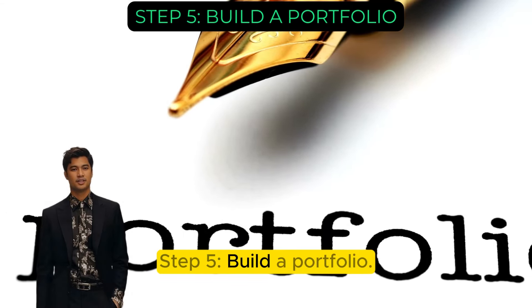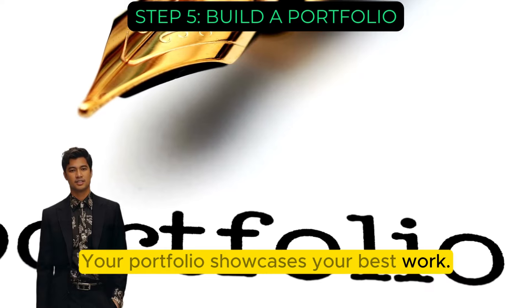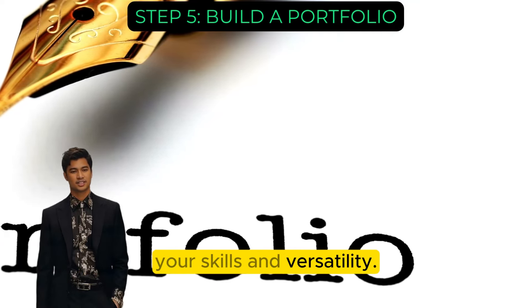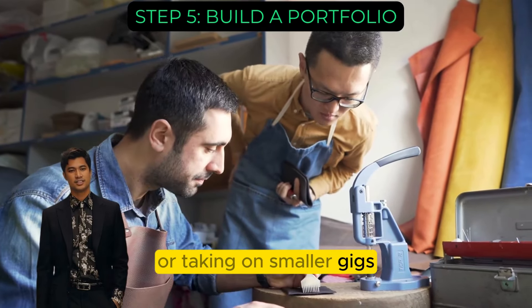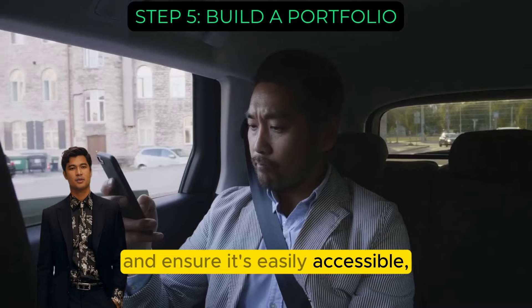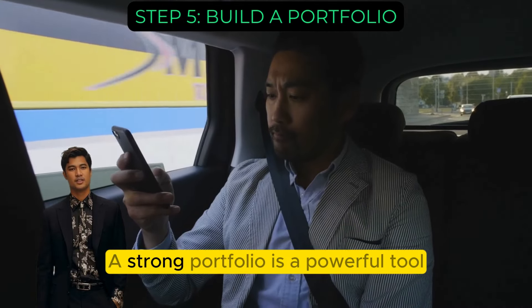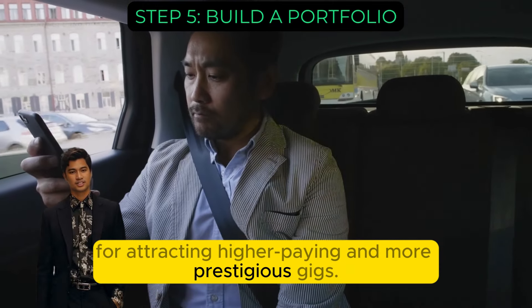Step 5: Build a portfolio. Your portfolio showcases your best work. Include a variety of projects that highlight your skills and versatility. If you're new, consider creating sample works or taking on smaller gigs to build your portfolio. Use high-quality images or documents and ensure it's easily accessible, like on a personal website or a LinkedIn profile. A strong portfolio is a powerful tool for attracting higher-paying and more prestigious gigs.